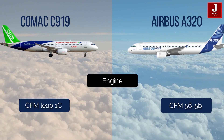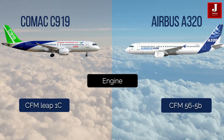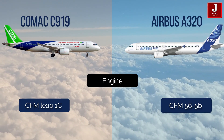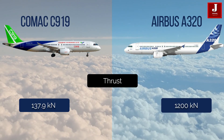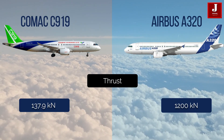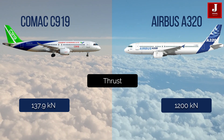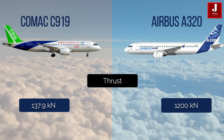The Comac C919 features a CFM LEAP-1C engine, while the Airbus A320 has a CFM56-5B engine. The C919 has a thrust of 137.9 kilonewtons, while the A320 has a thrust of 120 kilonewtons.